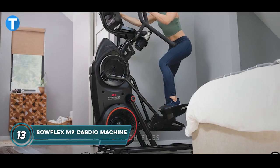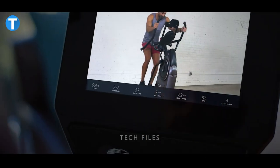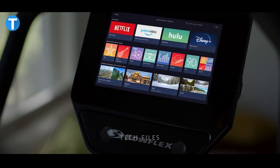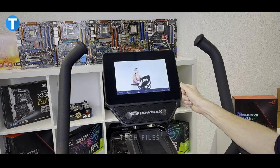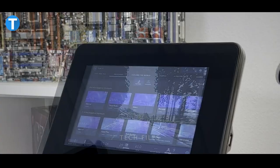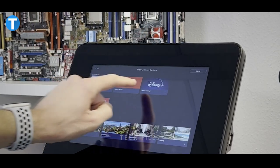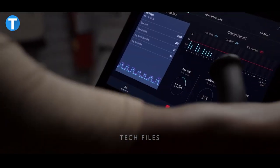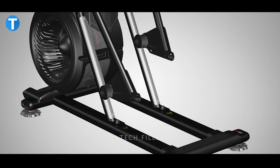Bowflex Max Trainer M9 Cardio Machine. The M9 provides high-intensity interval training, or HIIT, workouts that push you to go further and faster than ever before in a compact, space-saving design that fits into any home. Using the integrated 10-inch interactive HD touchscreen, you can talk to a coach, see your workout metrics, and stream your favorite movie from video services like Netflix, Prime, and Amazon. The M9 also comes with 20 resistance levels that are adjustable via the steel resistance dial, just to ensure you can always customize the machine to your level.